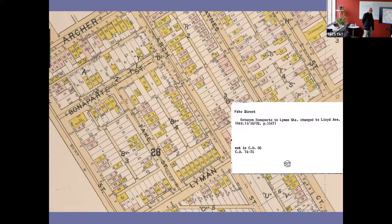There are all kinds of Chicago stories you stumble upon looking up things here. Just last week I discovered that in Bridgeport, Chicago once had a street called Fake Street — which sounds like a gag for a Simpsons episode. But I looked it up in the street name index cards, which I'm slowly digitizing, and sure enough, in 1902 it changed Fake Street to Lloyd Avenue.